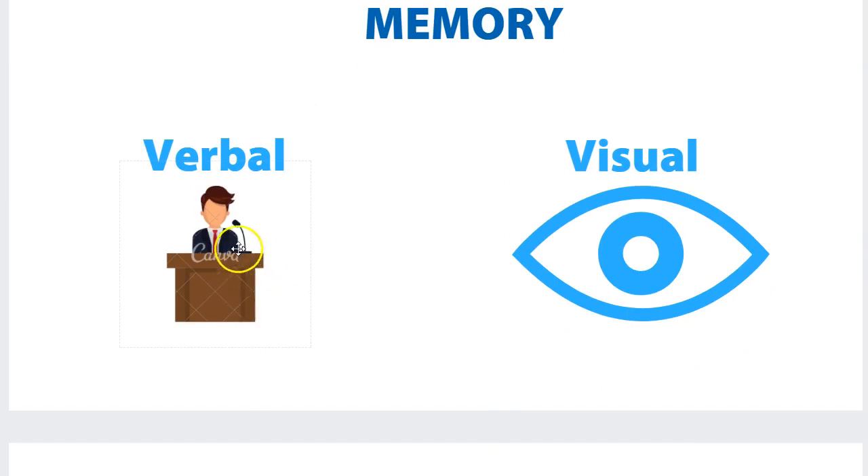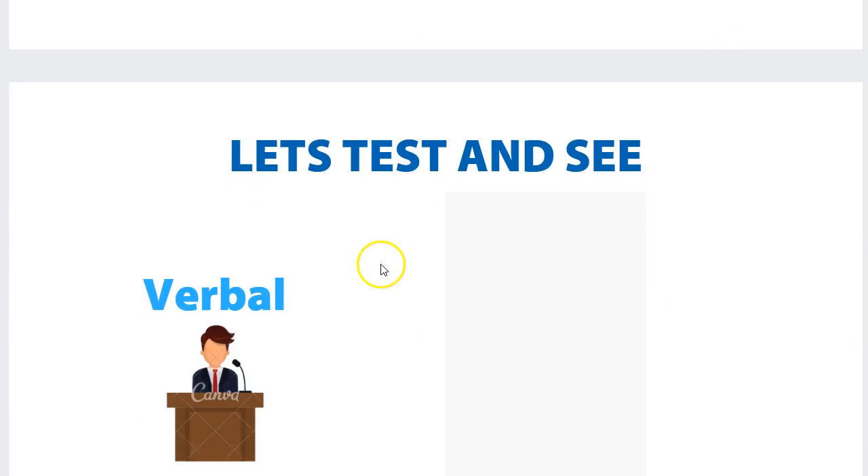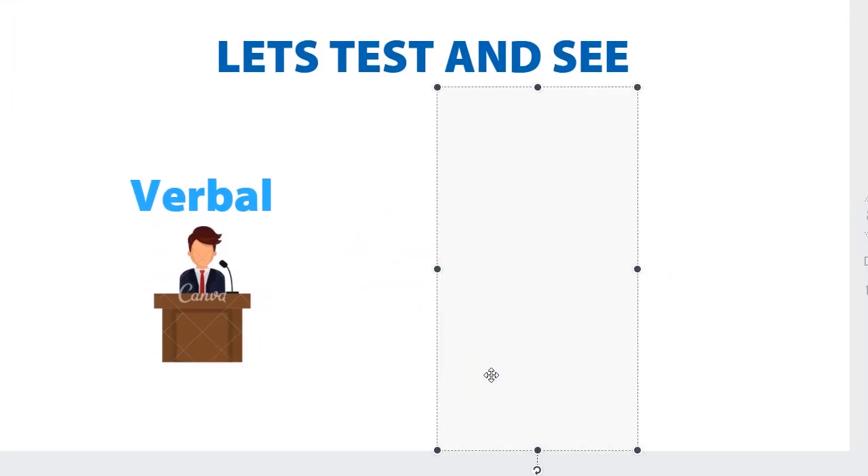Let's have a look at the two main types of memory: verbal and visual. Verbal is like listening to things or just reading them. Visual means seeing pictures or creating visual concepts in your own mind. Visual is way more powerful, but even more powerful is when we combine the two. So I'm going to read you a list of words — try and memorize these just from verbal input.